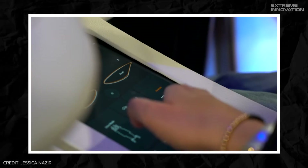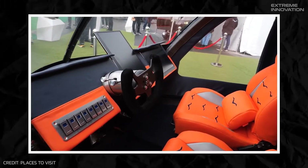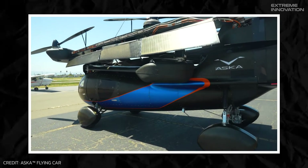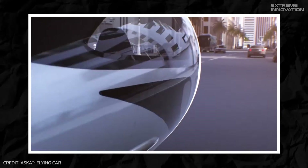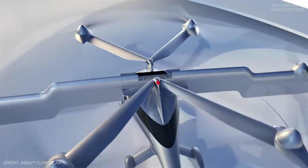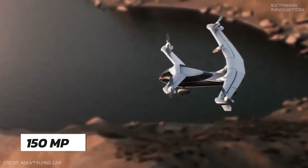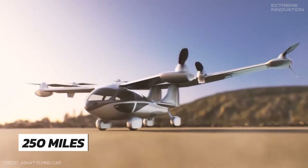For easier operations, the dashboard contains fighter jet-style toggles, and there is also an iPad to control the flight modes and operations. One of its advantages lies in its gasoline-electric hybrid system — its versatile power options enable charging at both EV stations and refueling at gas stations. With its advanced features, the Asker A5 can fly at a top speed of 150 miles per hour with an expected flight range of 250 miles.